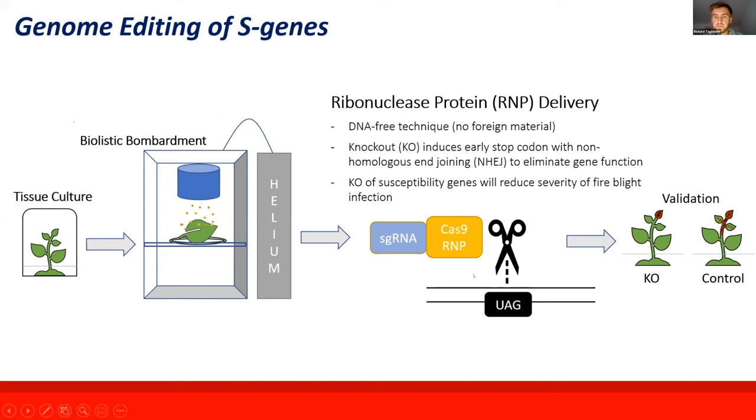The genome editing products — Cas9 protein and a guide RNA — make a single double-strand cut at the target site. In the repair mechanism, a small proportion of plants will have an error that knocks out the gene by introducing a stop codon, halting translation mid-sequence so the gene is not fully expressed. With that gene turned off, we can then evaluate for reductions in susceptibility.